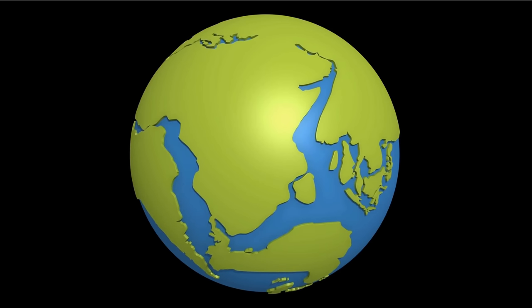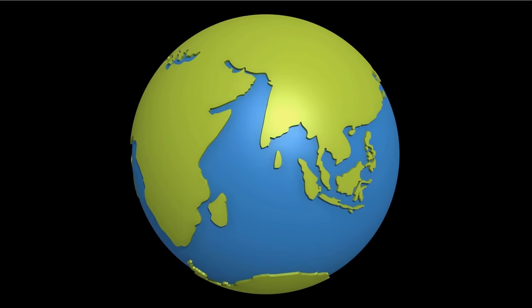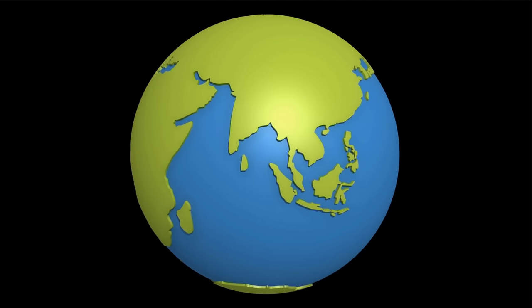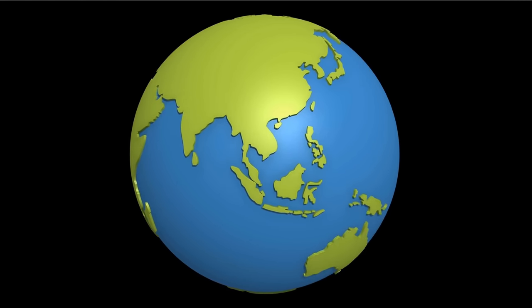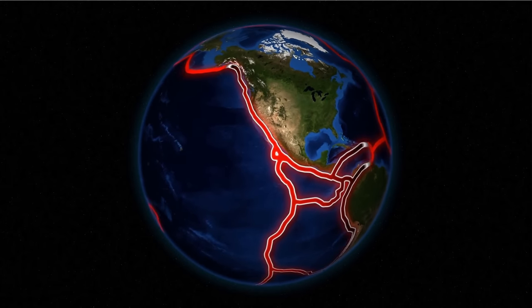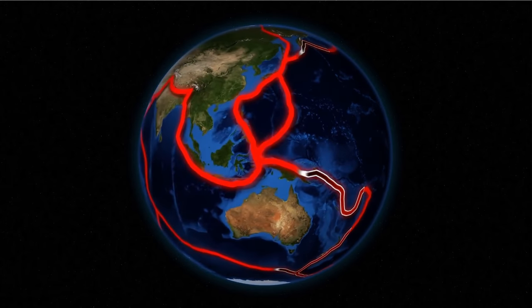Earth is the only planet — actually the only object we know of in the solar system — that has continents. And we know that the continents are exceptionally important for the maintenance of a lot of stability on the surface, including the maintenance of the biosphere. Life depends on the continents, and the idea referred to as plate tectonics, the recycling of the continents and the materials within them. But even today, scientists are still not entirely clear why Earth is the only object that has these features.